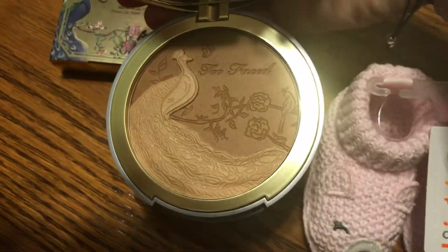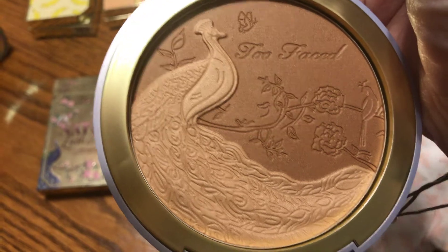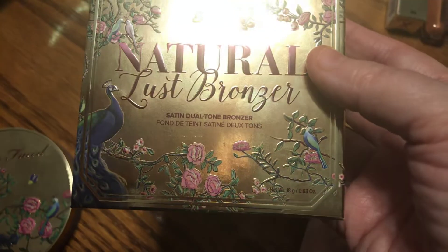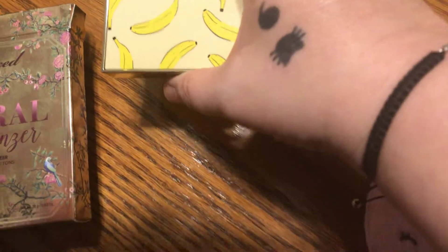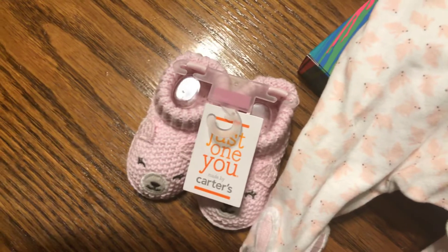Let me see if I can get this open — oh, so pretty, look at this! I hate to even use this because it's so pretty. It smells so wonderful. This is the Natural Lust bronzer. I also got this banana cream brightening setting powder — what this is used for is after you put all your makeup on, you use the setting powder to seal it.